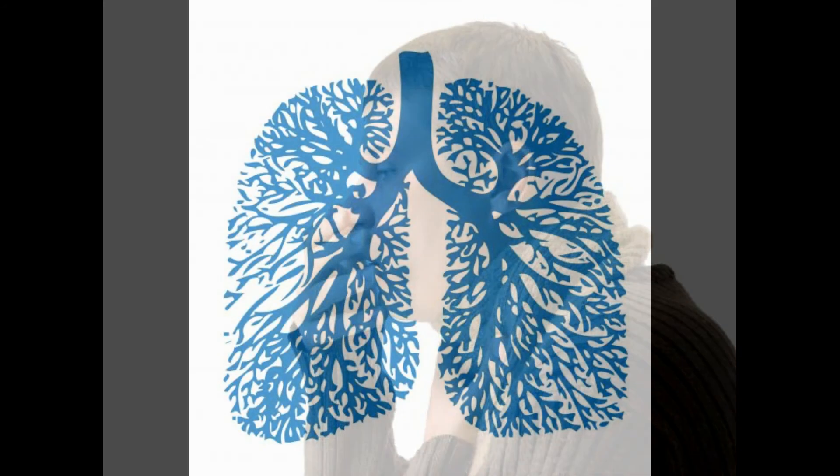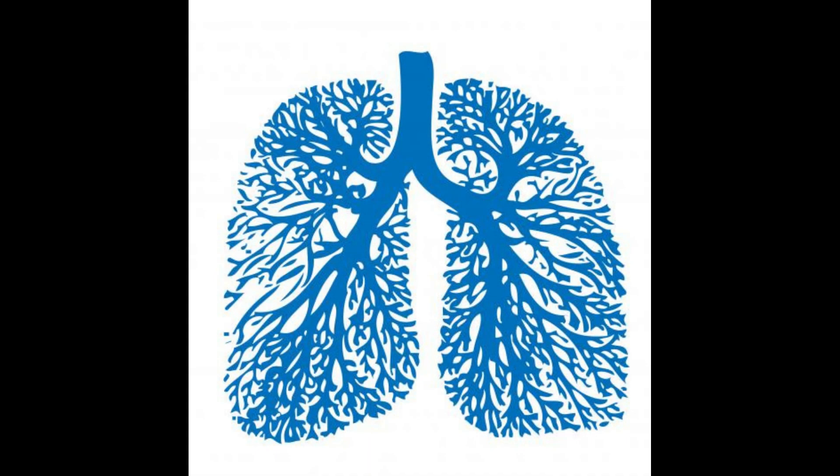Peribronchial cuffing may also occur with lung cancer. Tumor growth can impair the lungs' ability to clear unnecessary fluid and mucus from its delicate tissues and passages.